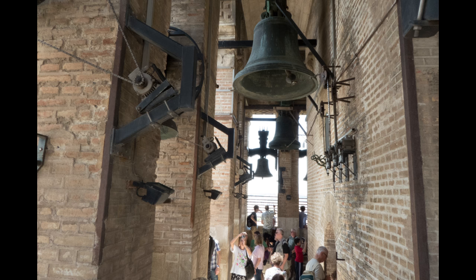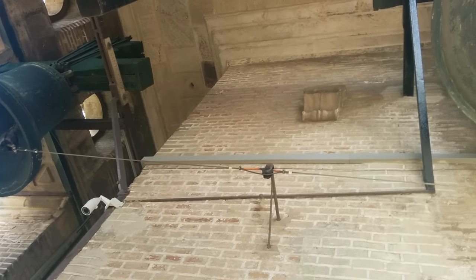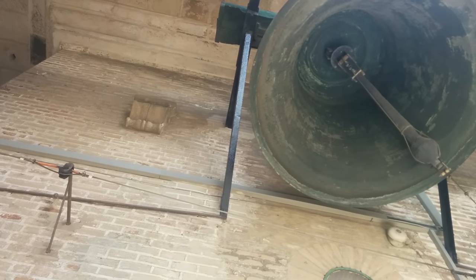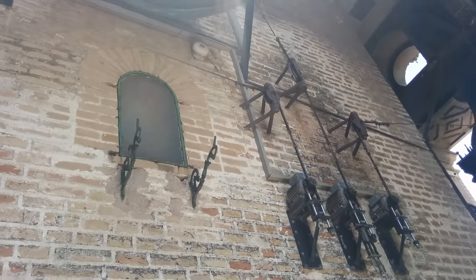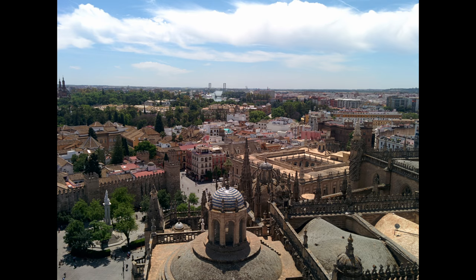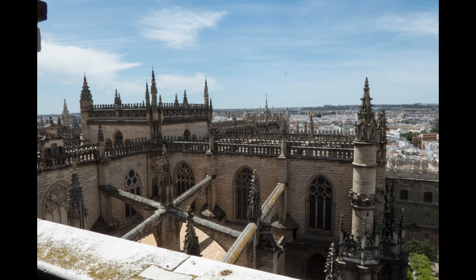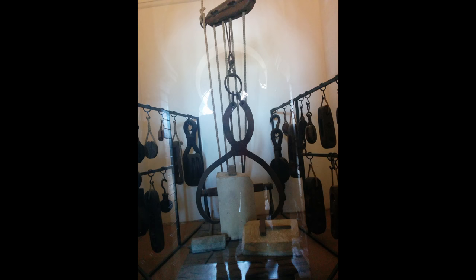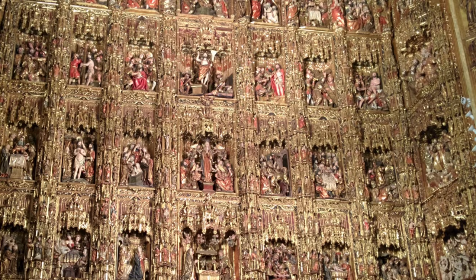The Giralda Tower is a bell tower where the Muslim call to prayer was given when a mosque stood here. Here are some of the tools used to build the cathedral. Later, after the crowd thinned out, we went back down for another look around the main floor.